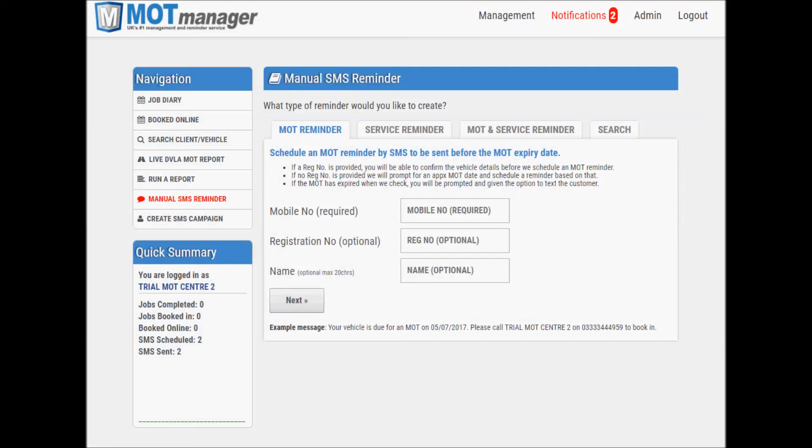When you first log into MOT Manager, you are presented with the option to add MOT reminders manually. This is the section we will cover first. There are only 3 simple boxes to complete and I will show you how to instantly create an MOT expiry date reminder.